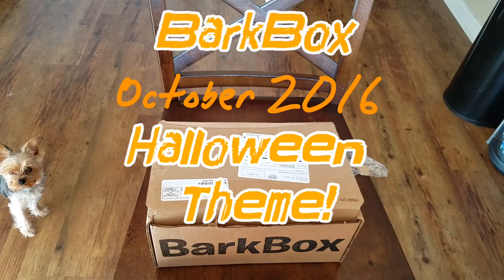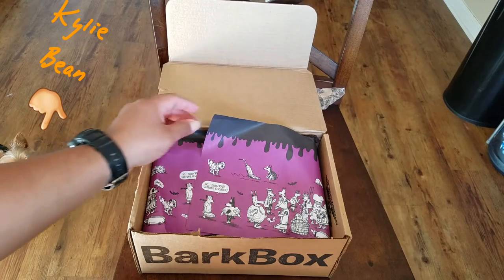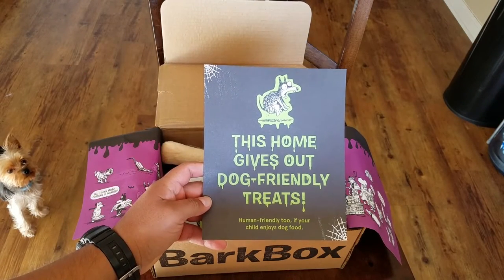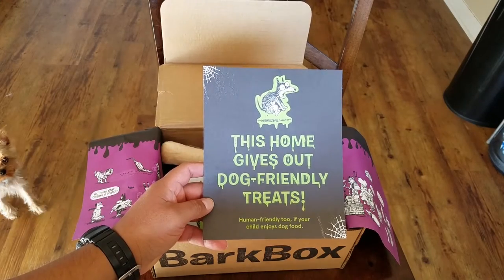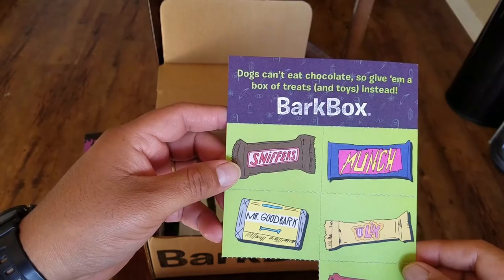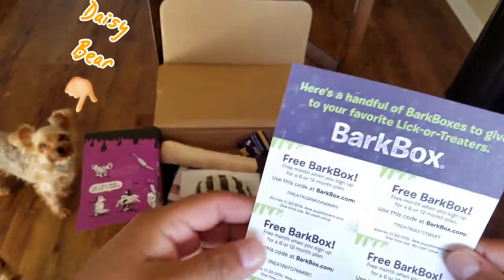What's up everybody, so I just got my box in for October from BarkBox. It's an awesome little box this month — it is Halloween themed. It comes with this sign to put on your door or window that says 'This home gives out dog treats.' It also comes with these little handouts that basically say dogs can't have chocolates, so give them a box of treats and toys instead. It has these codes that you can use for a free month.